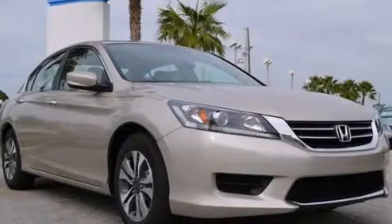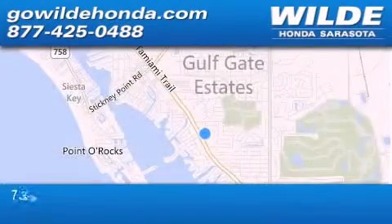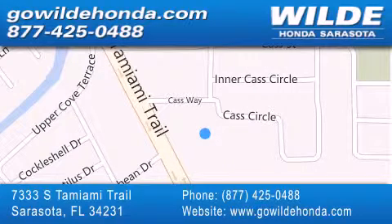Call now to find out how you can own this breathtaking vehicle. Wild Honda is located at 7333 South Tamiami Trail in Sarasota. Also shop gowildhonda.com.